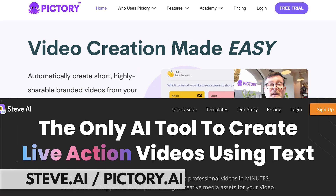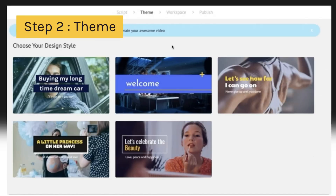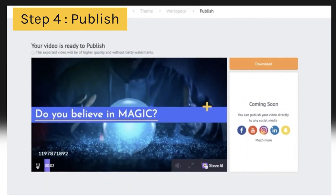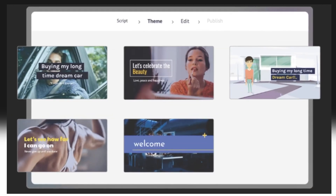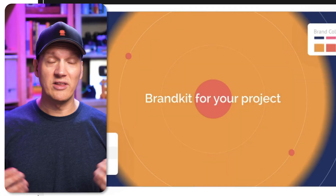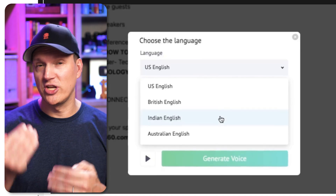Steve AI and Pictory are text-to-video tools. These aren't as impressive as Runway ML — they're more for informational type videos where you want text, images, and stock photos or stock video to do most of the explaining. Simply upload your script to these tools, set a few parameters, and they will generate the video for you. Then you can go back through and make some tweaks to make it perfect.